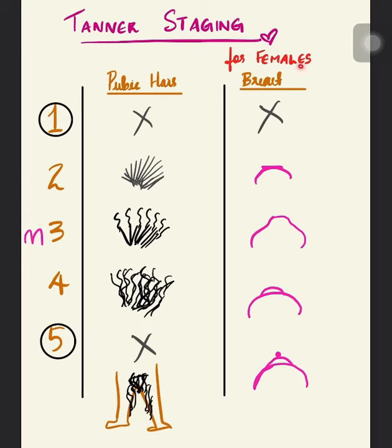Now for breast development — Tilache. Again, Stage one and Stage five are the extremes. In Stage one, only the papilla is elevated. In Stage two, a primary mound appears and the areola increases in its diameter.